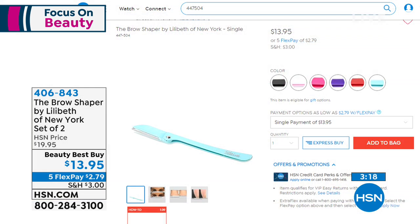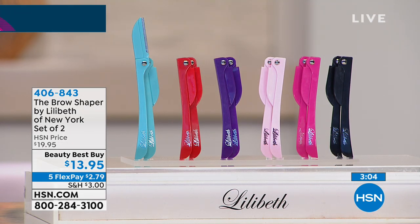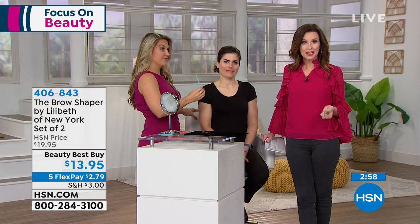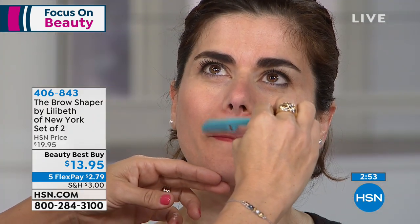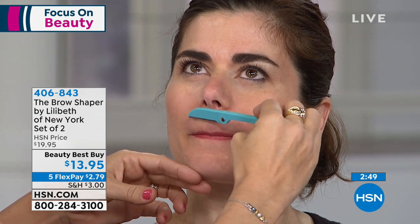The value today is the best value we've ever offered. One Lilibeth Brow Shaper on hsn.com is $13.95 — and that's a great sale. So if you're getting them today, I would stock up, even if you've never tried them before. We don't offer these on Autoship. One lasts me about two, maybe three months, so you're getting four to six months' worth of hair removal. It's for the nose, the chin, the sideburns.